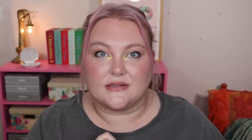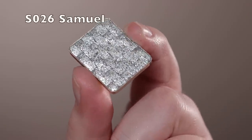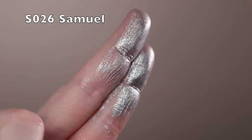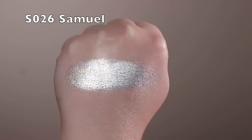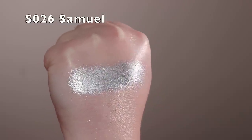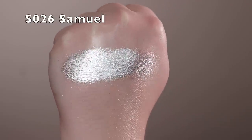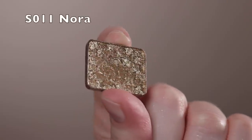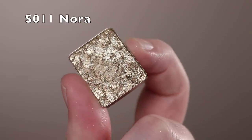First is the shade Samuel — this is a shimmer and a pretty classic silver. It has a medium opacity with lots of sparkle, really glittering. It doesn't lean too blue and it's not too smoky; it's a brilliant silver. If you don't have a sparkly silver and you're looking for one, this is great. Next is Nora, a subdued gold that doesn't have a really yellow color to it.